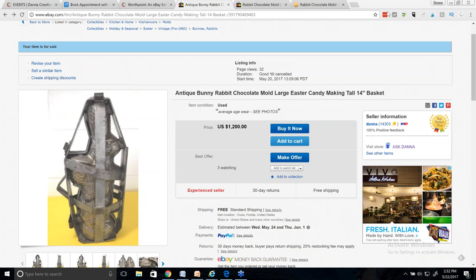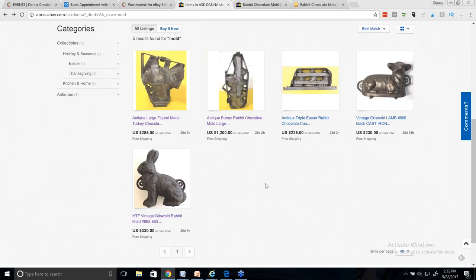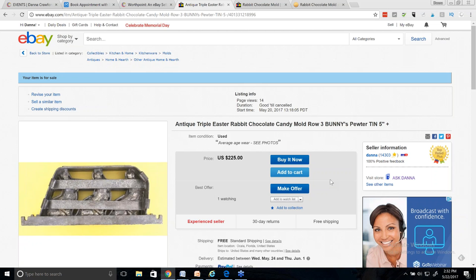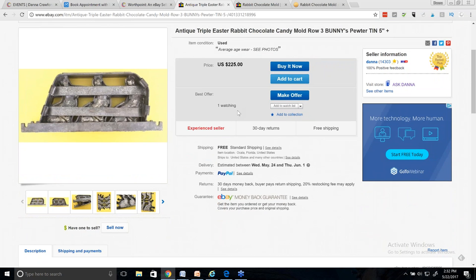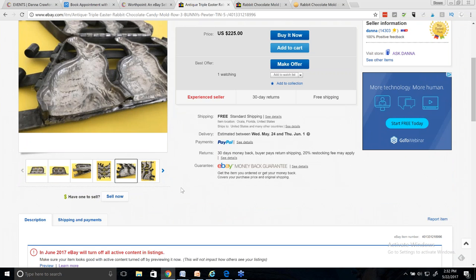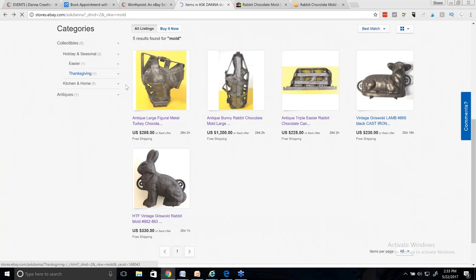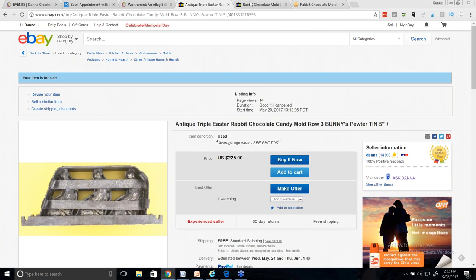This one only has one watcher. I learned that this type of mold didn't sell for as much as the others, so I started this one at $225 with make an offer. That one was really hard to identify. The row of them was really hard for me, because there were so many things coming up.